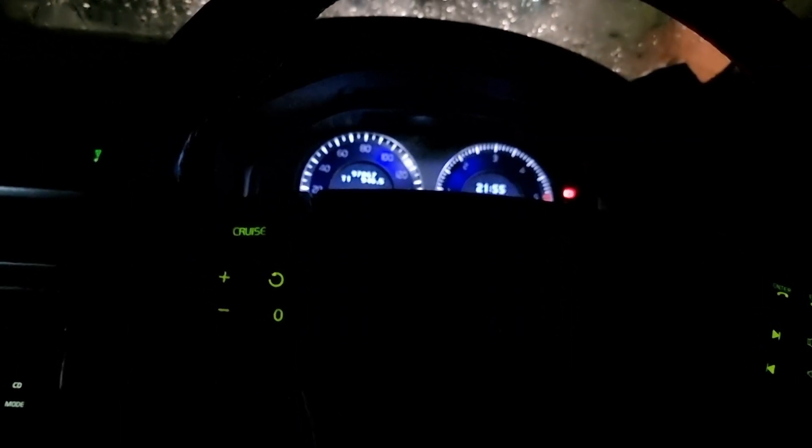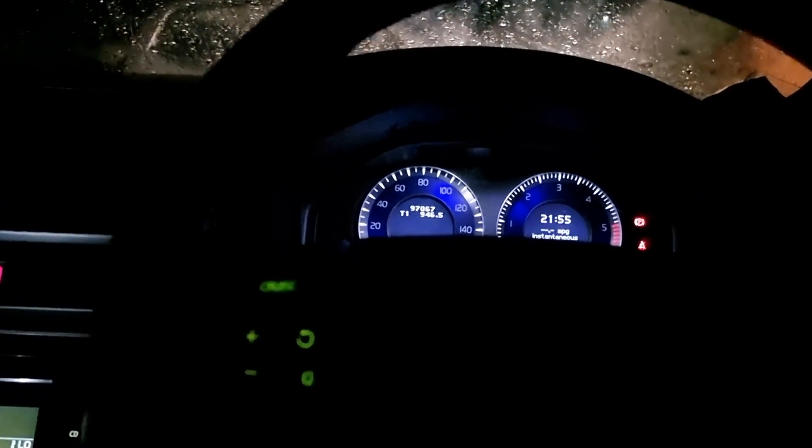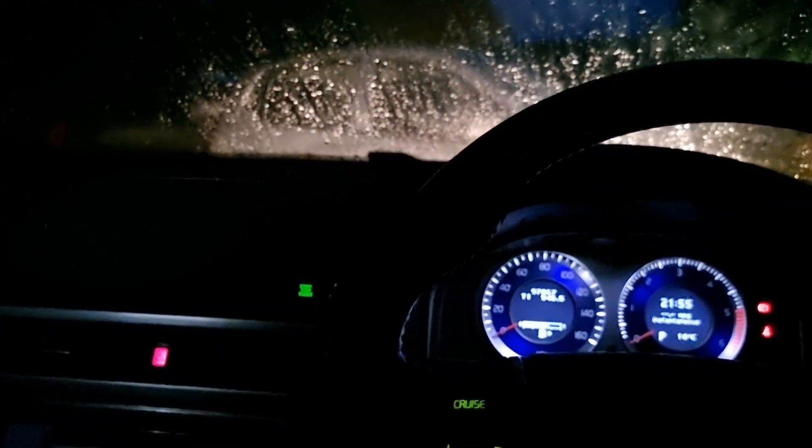Quite a few people have changed these to LEDs, and I've been tempted myself to bring the car up to the modern era. However, since finding this information out, I've realized the effect that the warm lighting actually has. You'll also notice the important information is shown in red — not just the hazard light, but also the fasten seatbelt signal and the airbag signal.